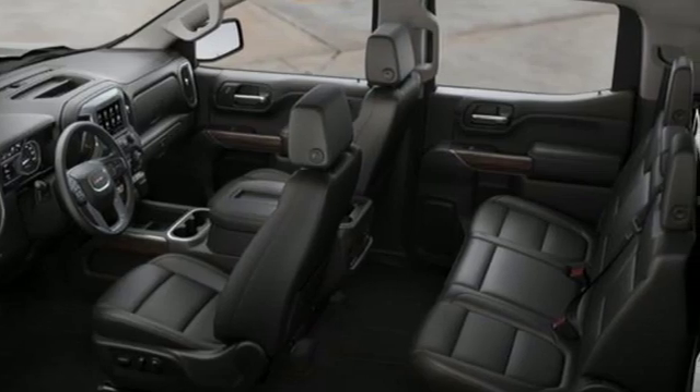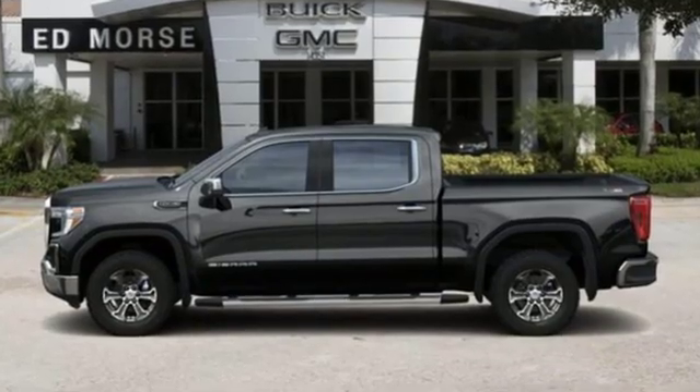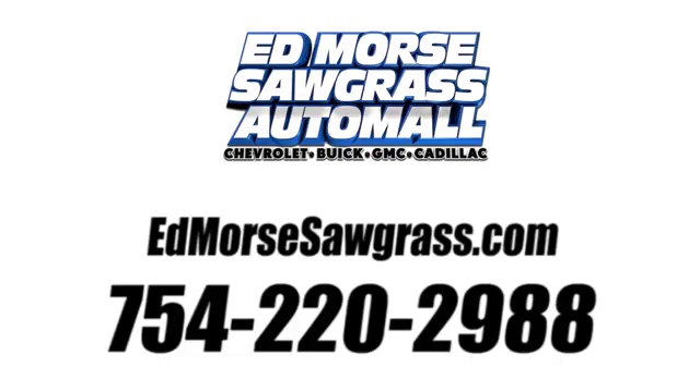Smart capabilities, strong performance — GMC. Stop in for a test drive and make it yours today. Call us today at 754-220-2988.